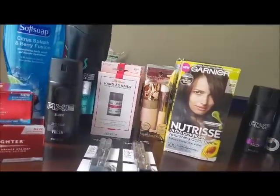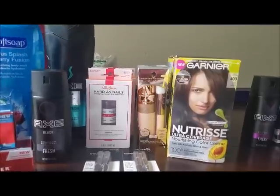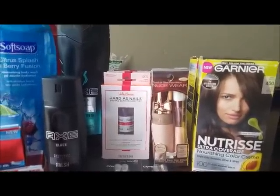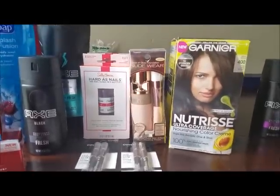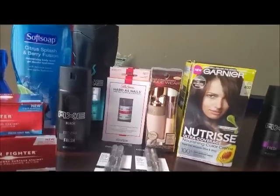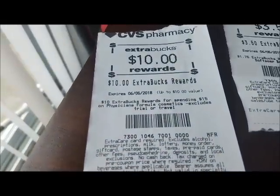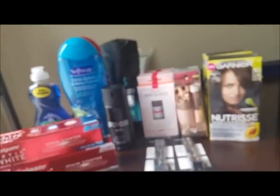The next deal was Physician's Formula — spend $15, get a $10 ECB. I spent $14.99 because of the 98% rule. Without the $3-off-of-$12 CRT for cosmetics, you'll pay $14.99 out of pocket and receive a $10 ECB, making it $4.99. But if you have the $3-off-of-$12 cosmetics CRT, it would be $11.99 after the coupon and $1.99 after the ECB. Here are my Physician's Formula ECB and my Sally Hansen ECB.